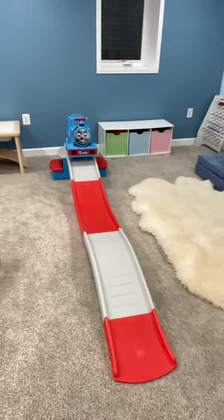Hi guys, good morning. I just wanted to share something fun that I picked up for my kids last night. Check that out — they are going to have so much fun on this Thomas the Tank Engine train set that we got for the kids.